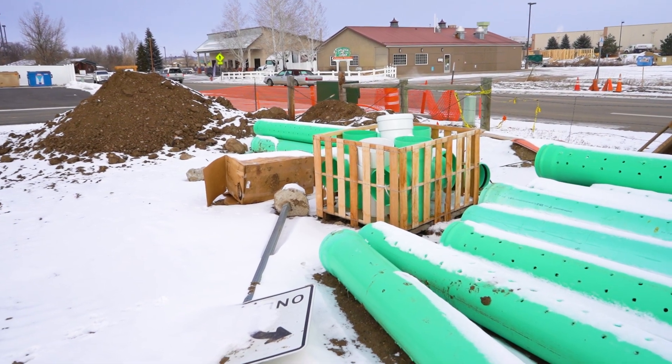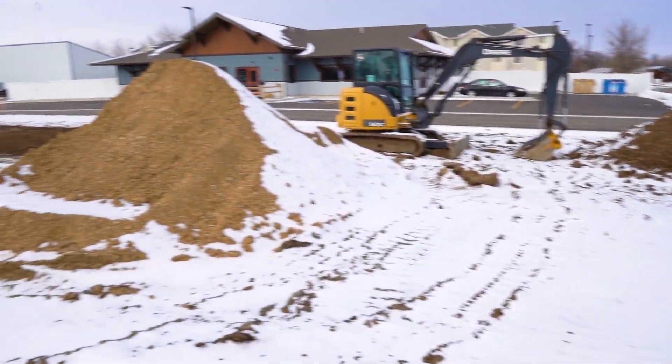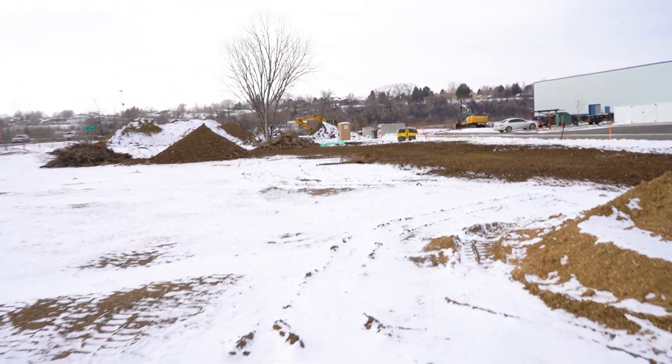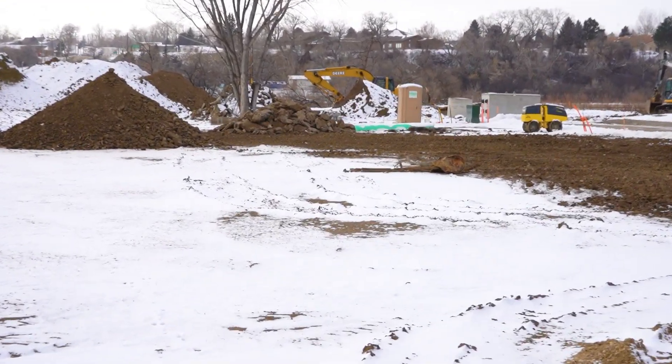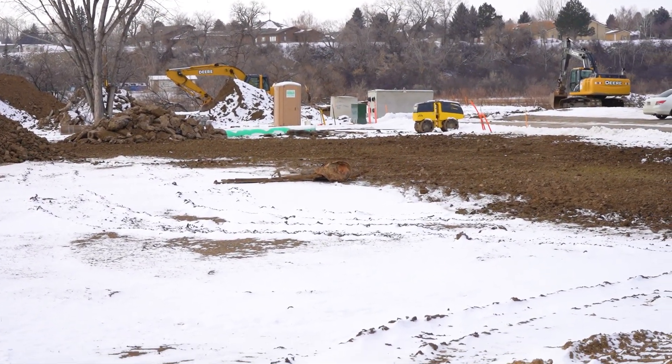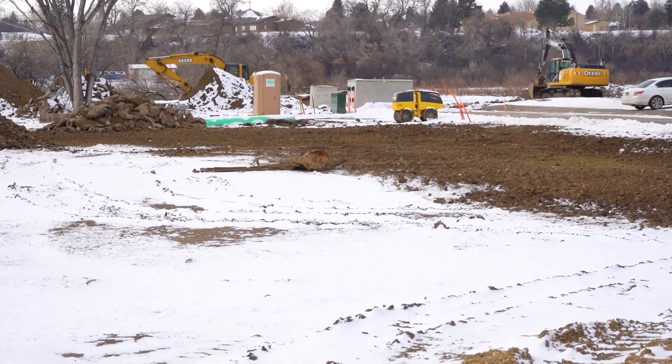Got all the fittings right there, and over there down yonder, those cement things to the right of the outhouse are the cisterns. Let's go take a look at those.